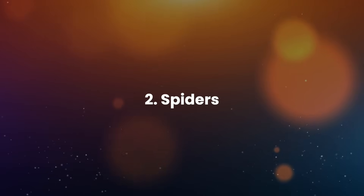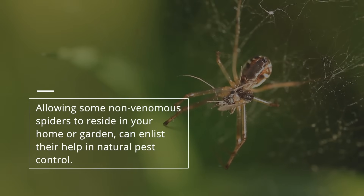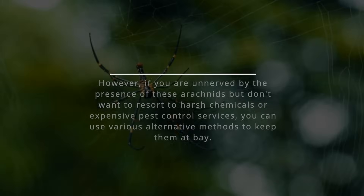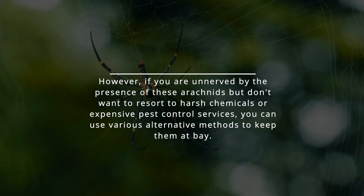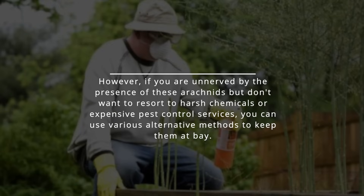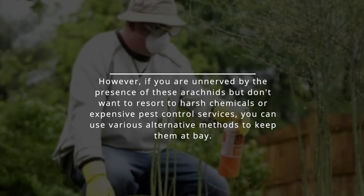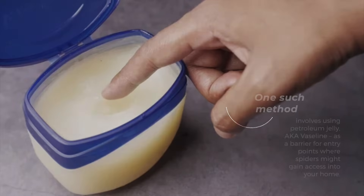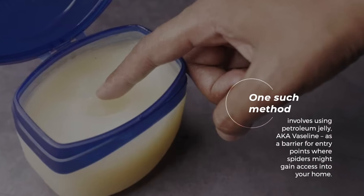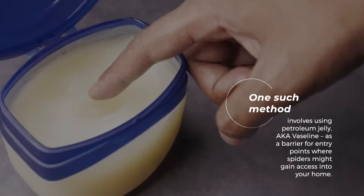2. Spiders. Allowing some non-venomous spiders to reside in your home or garden can enlist their help in natural pest control. However, if you are unnerved by the presence of these arachnids but don't want to resort to harsh chemicals or expensive pest control services, you can use various alternative methods to keep them at bay. One such method involves using petroleum jelly, aka Vaseline, as a barrier for entry points where spiders might gain access into your home.